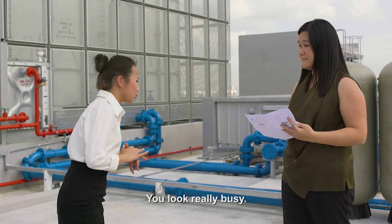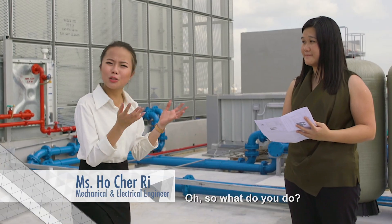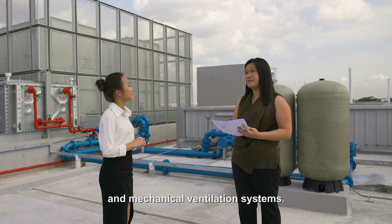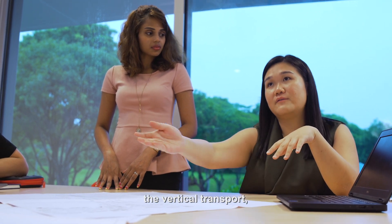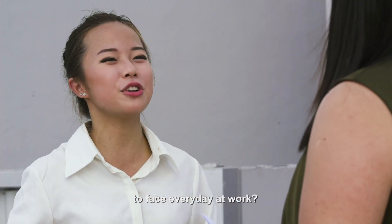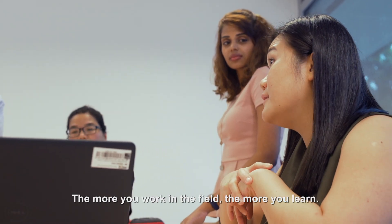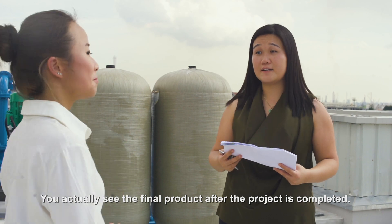Oh wow! I didn't expect to see anyone up here! You look really busy — what are you doing? Hi, I'm Cherry, the M&E Engineer. So what does your work comprise of? We design the building services for buildings. For mechanical, we're looking at the air conditioning and mechanical ventilation systems, fire protection, the plumbing and sanitary systems, etc. And for electrical, we're looking at the public address, the vertical transport, the lightning protection, etc. What kind of challenges should I expect to face every day at work? Well, it's not easy being an M&E Engineer. There are a lot of services we look into, so it's a process you go through. The more you work in the field, the more you learn — it's a rewarding job. You actually see the final product after the project is completed.